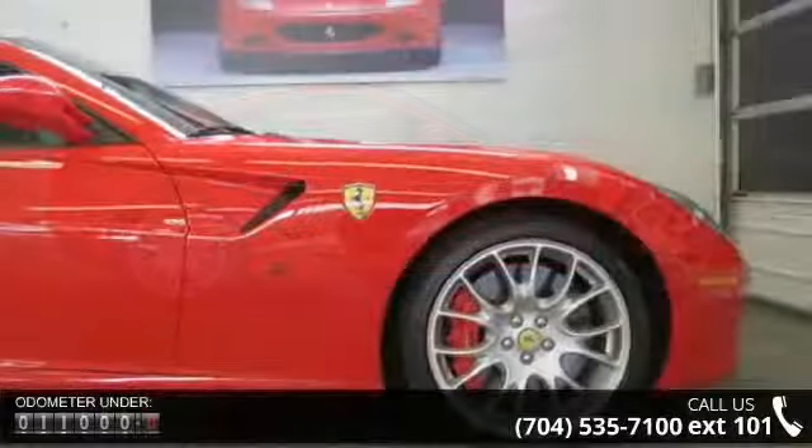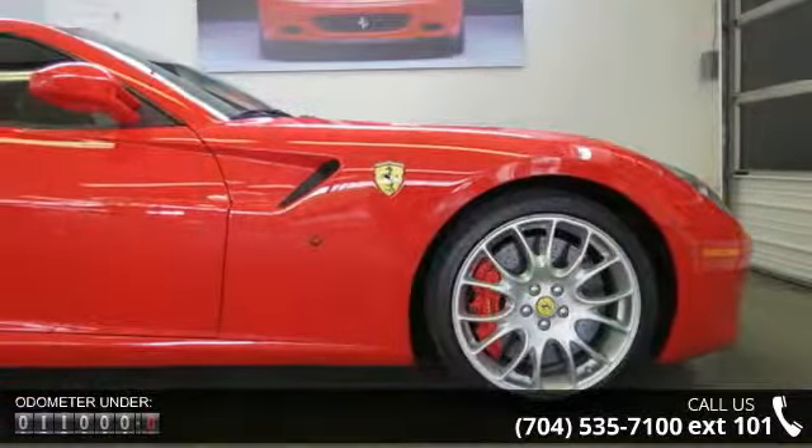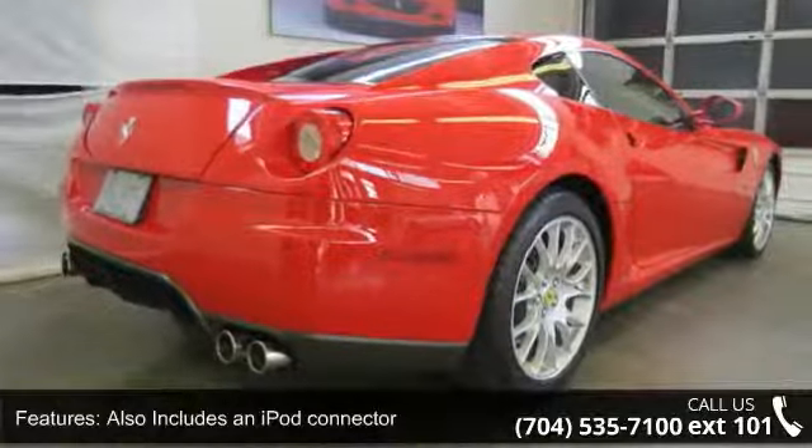Enjoy these notable features: tilt and telescopic steering wheel, 12-way power adjustable driver's seat, Xenon headlights, also includes an iPod connector, and full electric Recaro seats.